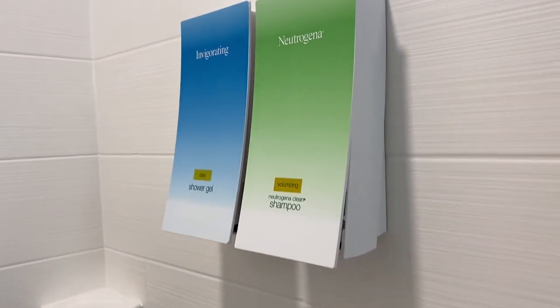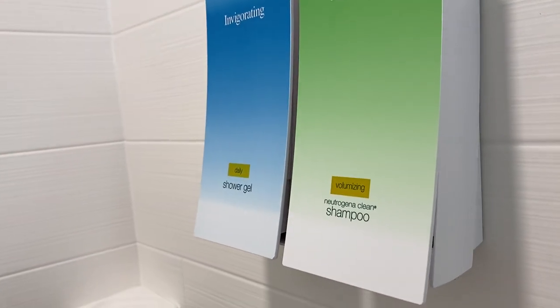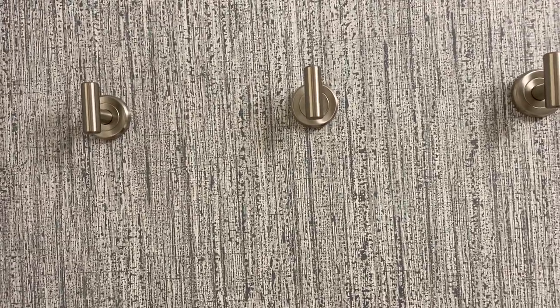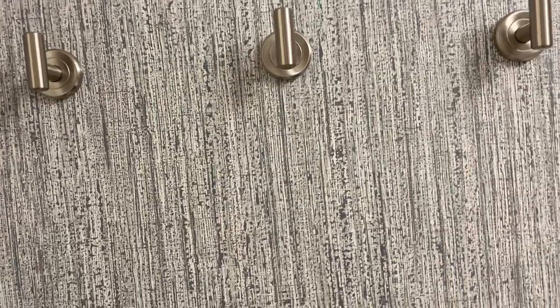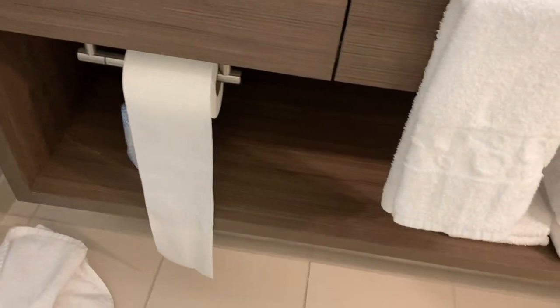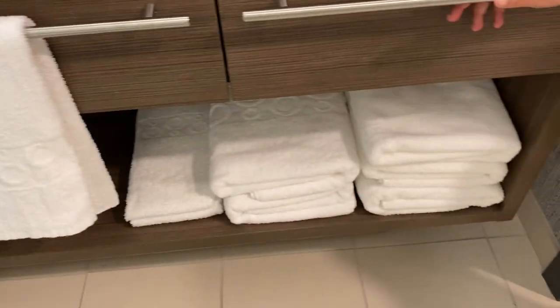This shower feature is so fancy — I've never seen it before but it's genius. There are shelves, a bar, and a shower head — I've never been disappointed with Hilton. I love the wallpaper too. My absolute favorite thing is the three towel holders. I hate a single towel rack. With three adults and one child staying, we have plenty of space for towels.